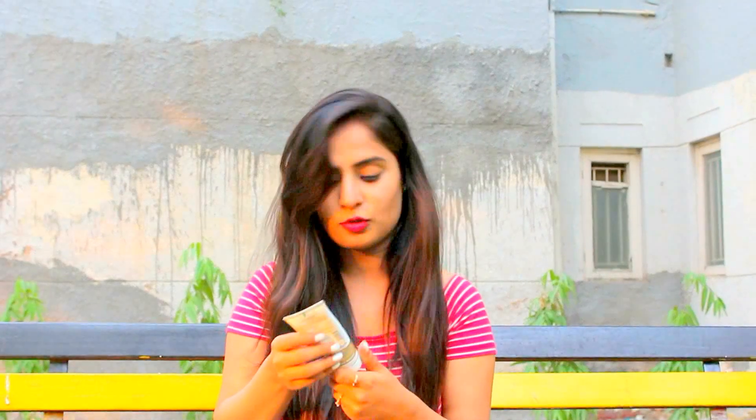This is the Multani Mitti Pack from Patanjali. I love it because it has mineral clay and aloe vera in it. Usually when we go for a regular multani mitti pack, you don't have aloe vera in it, so that makes this one better. It's not that thick — it has a very smooth texture, so I like it. It's a nice product, you should give it a try.